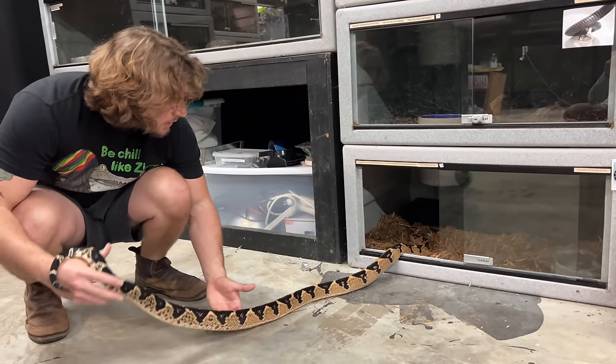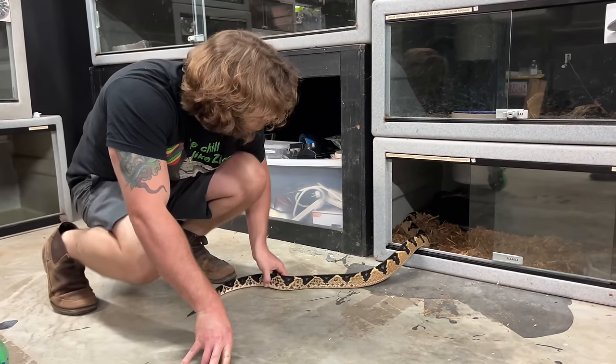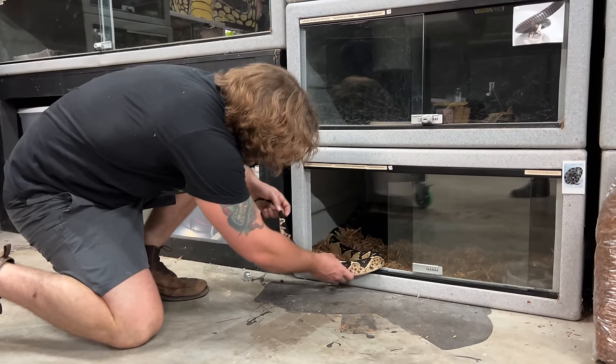Beautiful Lachesis muta, right back inside her new mulched enclosure. Get her right in there. Little by little she's going to take her time. All new scents and smells — such a cool feeling animal.